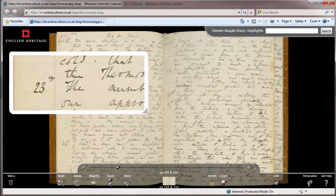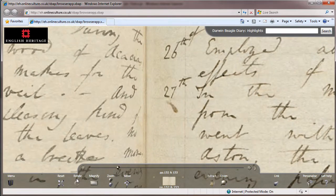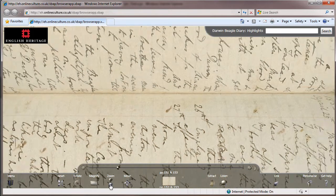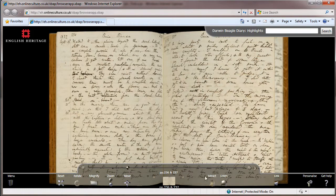Turning the Pages allows you to magnify and zoom, as well as rotate them. But the books come alive with the listen function that plays an atmospheric reading of your current page.